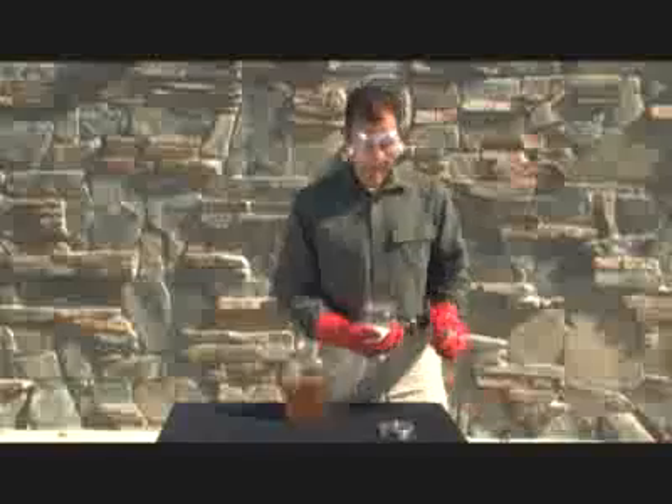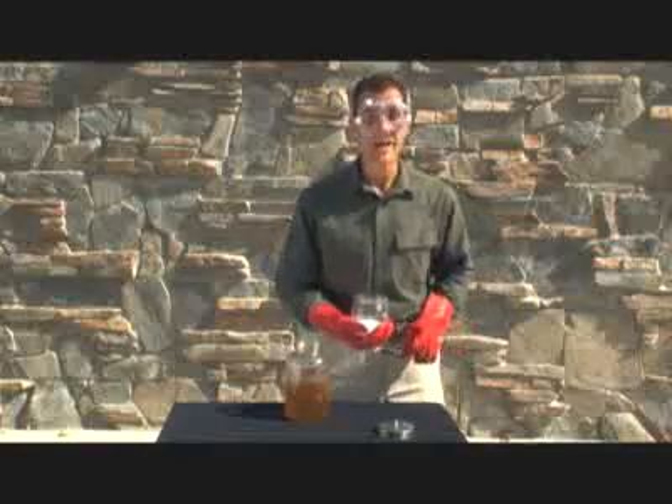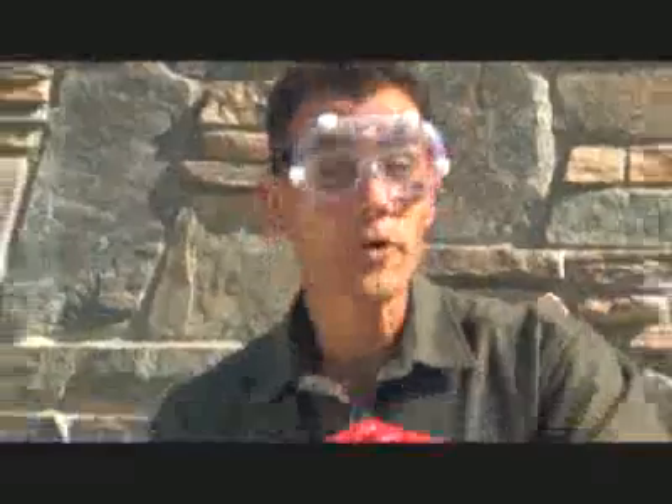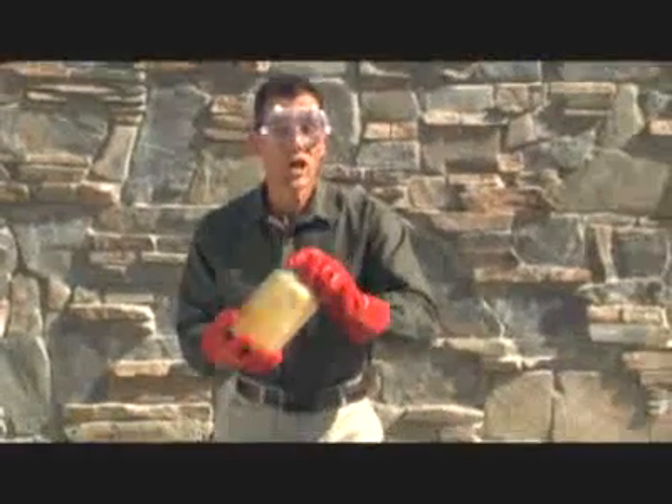The third and last ingredient is a catalyst. I'm using about a teaspoon of potassium hydroxide, which isn't very hard to find — in fact, you can order it over the internet. Screw the cap on and give it a good shake. The more you shake it, the faster the mix will dissolve.